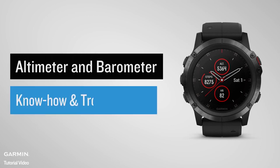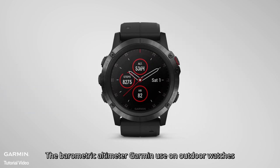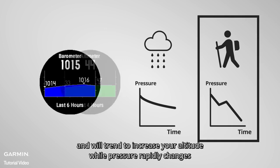The barometric altimeter Garmin uses on outdoor watches utilizes the fact that air pressure changes due to weather will be slower than changes from altitude gain, and will train to increase your altitude while pressure rapidly changes.